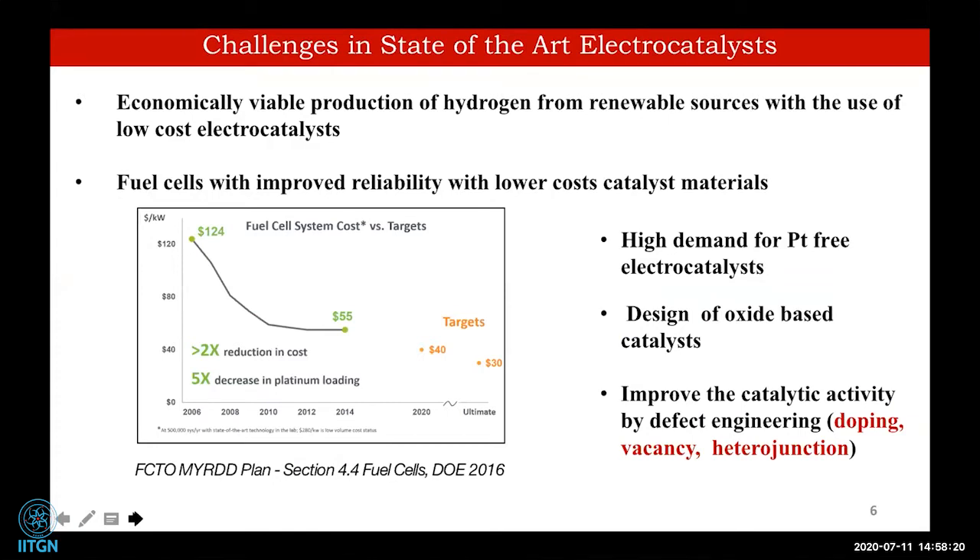Catalyst cost is also one reason fuel cells have not been economically viable. Looking at 2016 data, the cost of the catalyst is driving the fuel cell system cost: $124 per kilowatt in 2006, reduced to $55 per kilowatt in 2014, with a 2020 target of $40 per kilowatt, and ultimately we should go beyond that reduction.